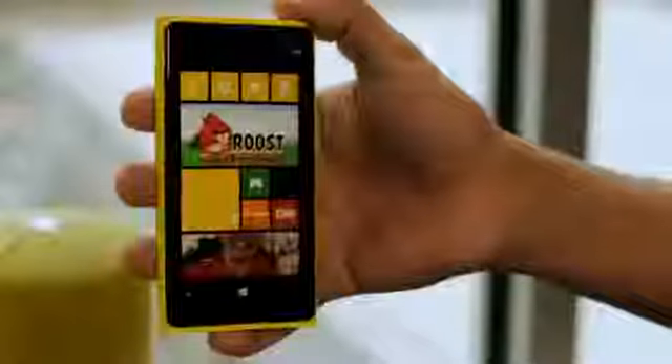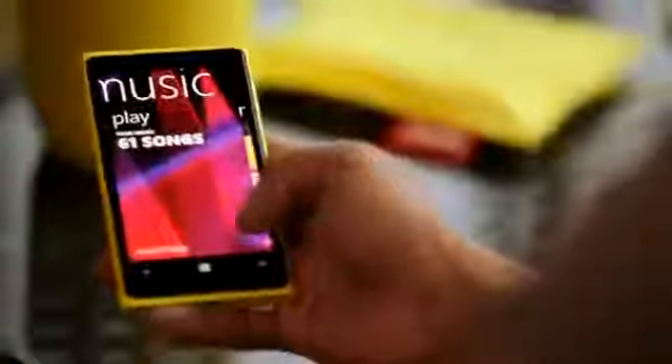Hi everyone, I'm Shomir Sinha and I'm extremely proud to introduce you to the new device from Nokia, the Nokia Lumia 920. The Nokia Lumia 920 comes with Windows Phone 8 and has a host of cool, incredible innovations. Let's start with the camera.